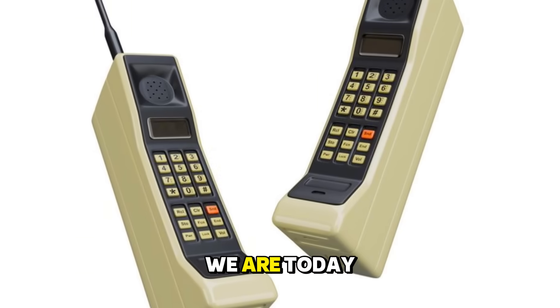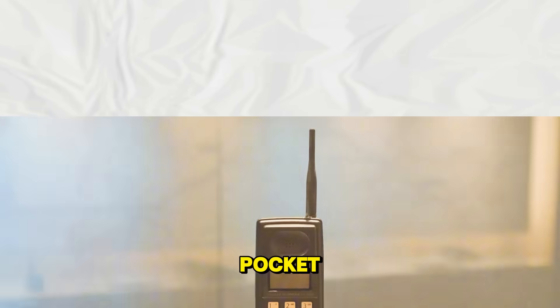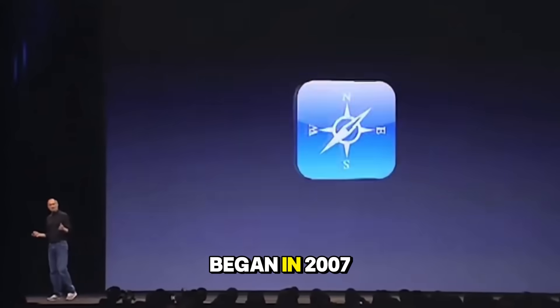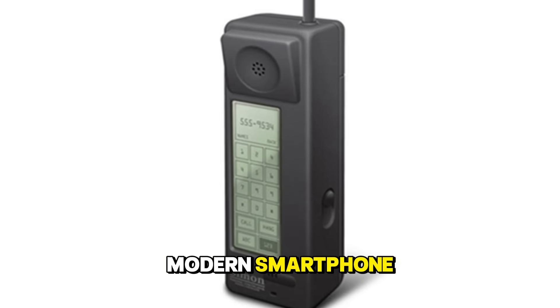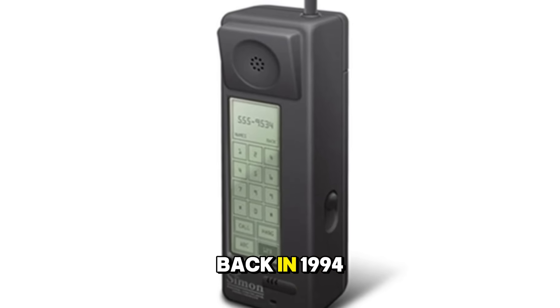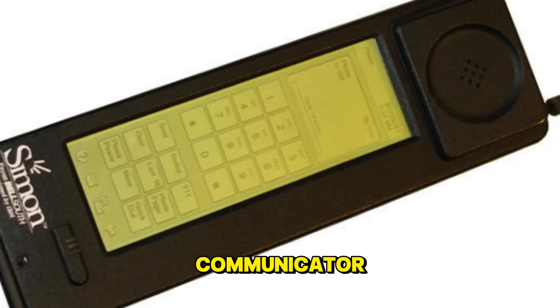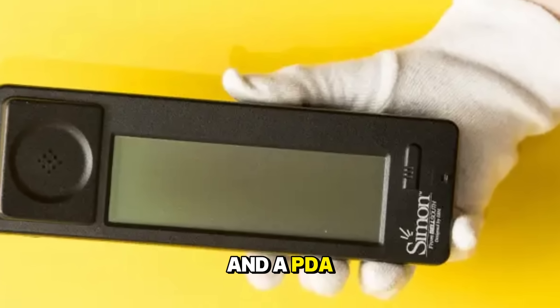To understand where we are today, we have to go back to a time when the idea of a computer in your pocket sounded like science fiction. Most people assume the smartphone era began in 2007 with Steve Jobs, but the true ancestor of the modern smartphone actually arrived way back in 1994. This was the IBM Simon Personal Communicator — arguably the first device to combine a mobile phone and a PDA into one unit.